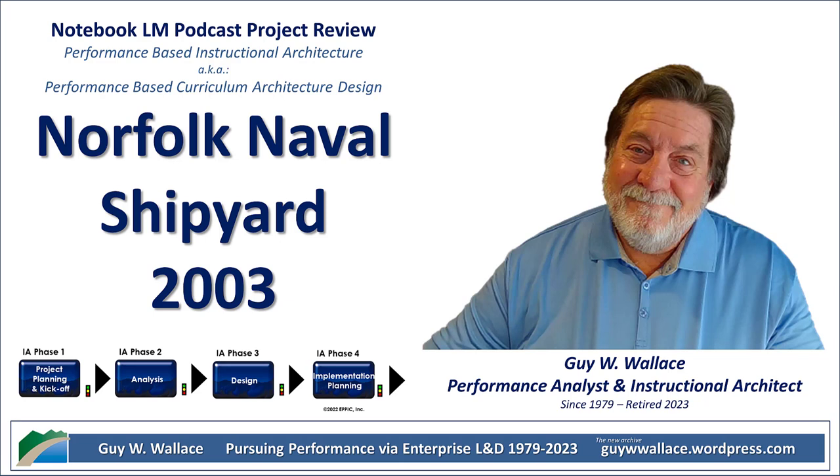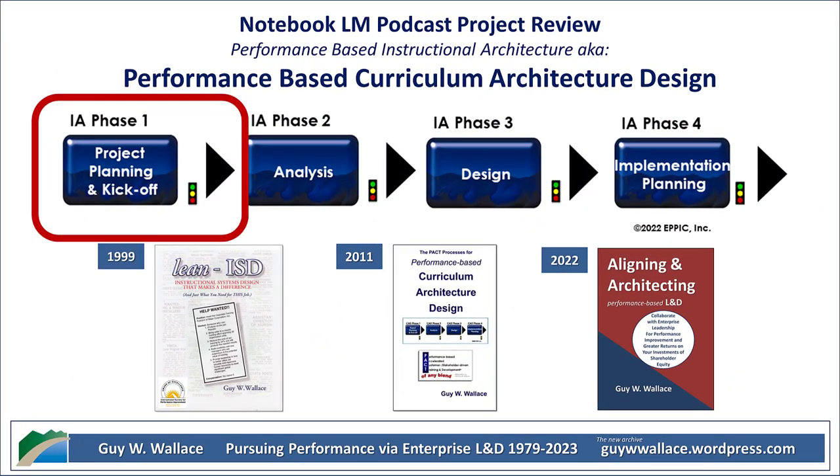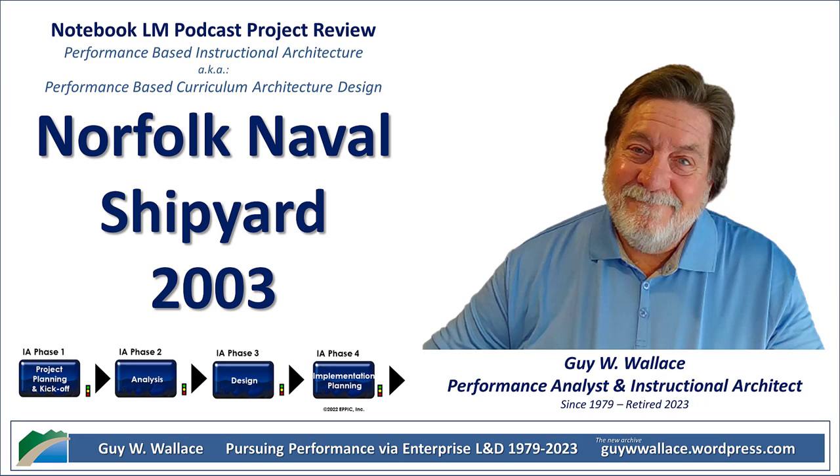So how do you figure out what makes those top performers so good? They had a process for that called the PAS-CT process — short for performance analysis and curriculum transformation. Basically, they were going to break down what made these master performers so effective. They did a bunch of interviews and observations, really trying to understand them. Imagine sitting in on those conversations — they wanted to know exactly what skills and knowledge these folks were using day to day.